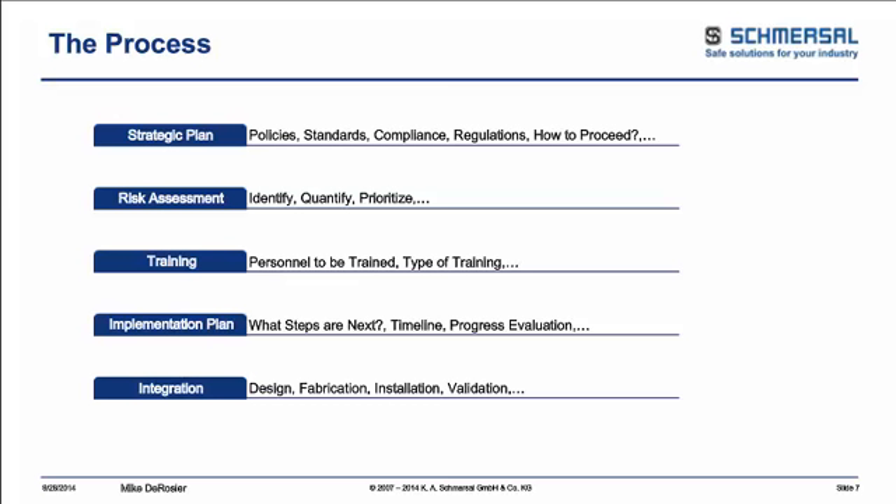The five tags are: strategic plan, risk assessment, training, implementation, and integration. We're going to break those down into their key aspects — policies, standards, and compliance. With your risk assessment: identifying and quantifying hazards to prioritize what you have to do. For training: who needs to be trained and to what standards. For implementation: who's doing it, what are the steps, and what are realistic timelines. For integration: where design and fabrication are done, and who's installing and validating those particular areas.